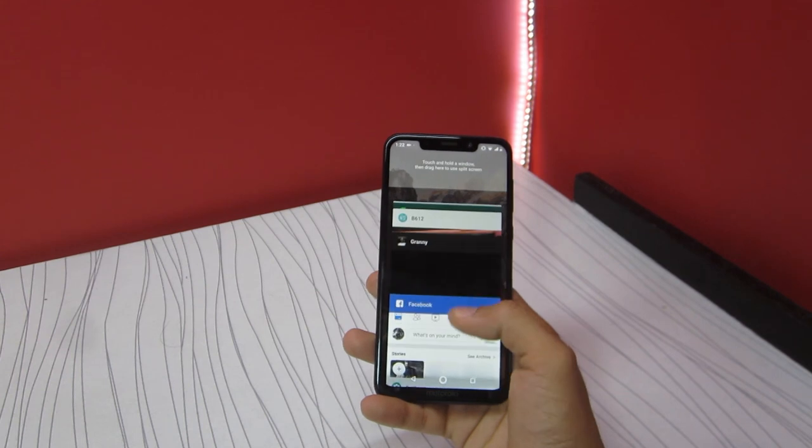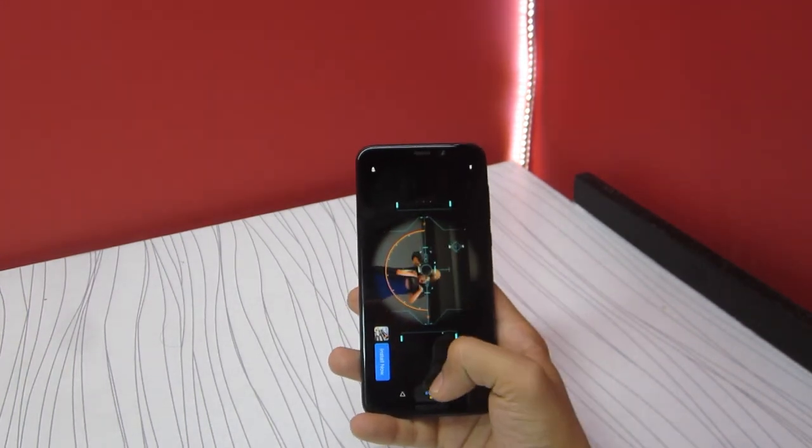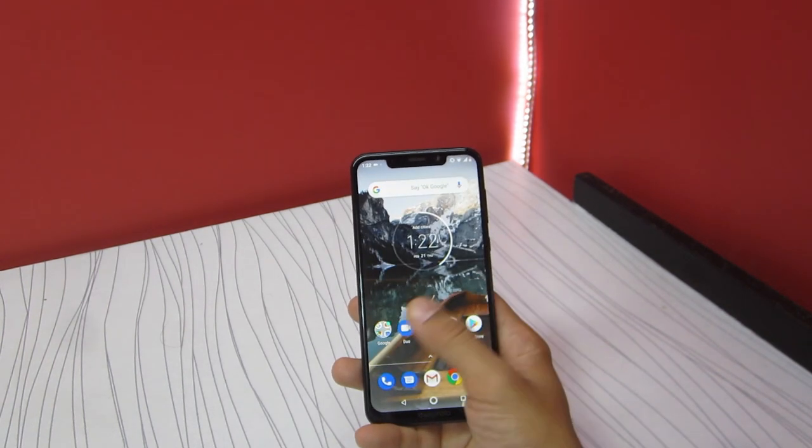It's also Motorola's first proper Android One certified smartphone, so the software experience is clean and minimal. It doesn't have any bloatware apps, which is always a good sign.